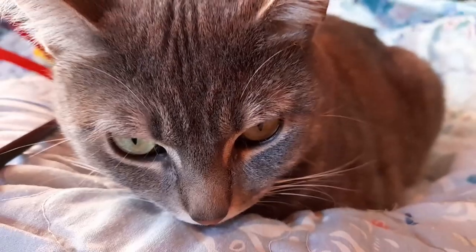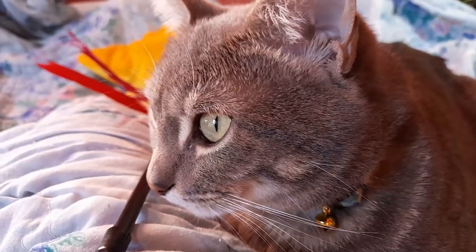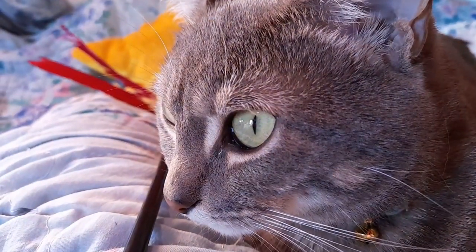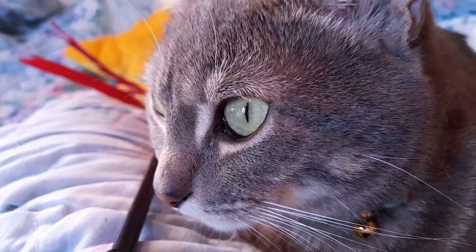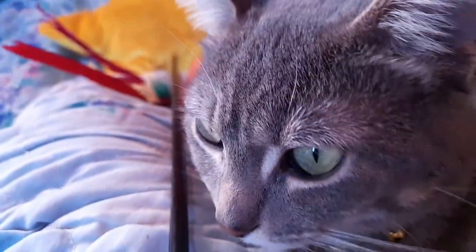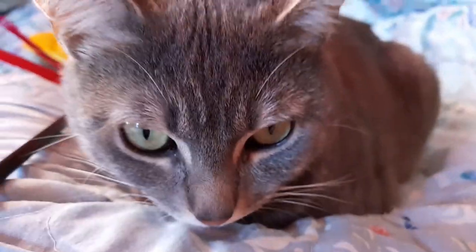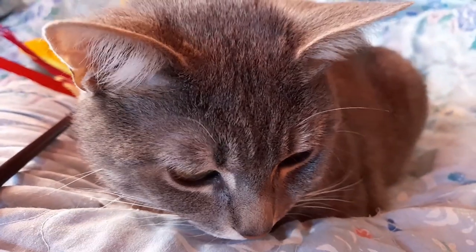Hello everyone! Welcome back to Nuffie Cat! We're so glad that you can join us today! In today's video, it is a continuation from yesterday's in that we're going to continue to talk about fur patterns.